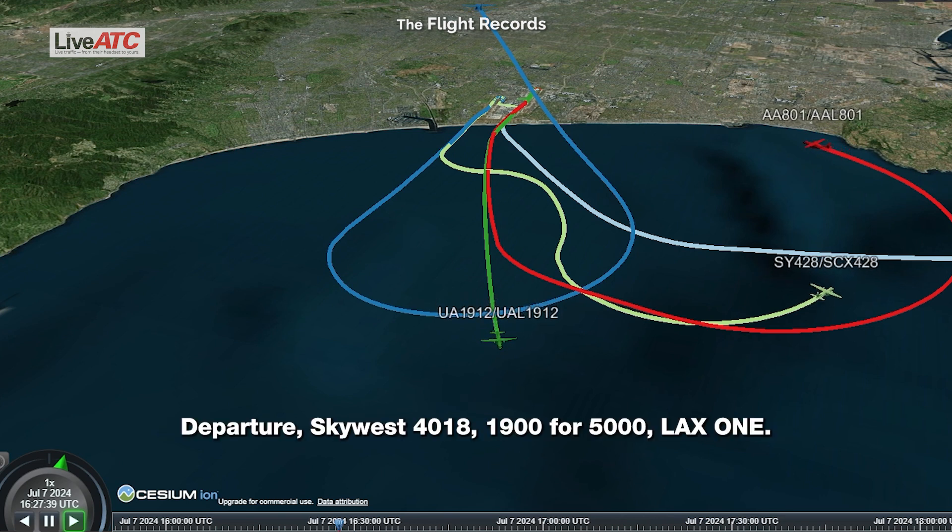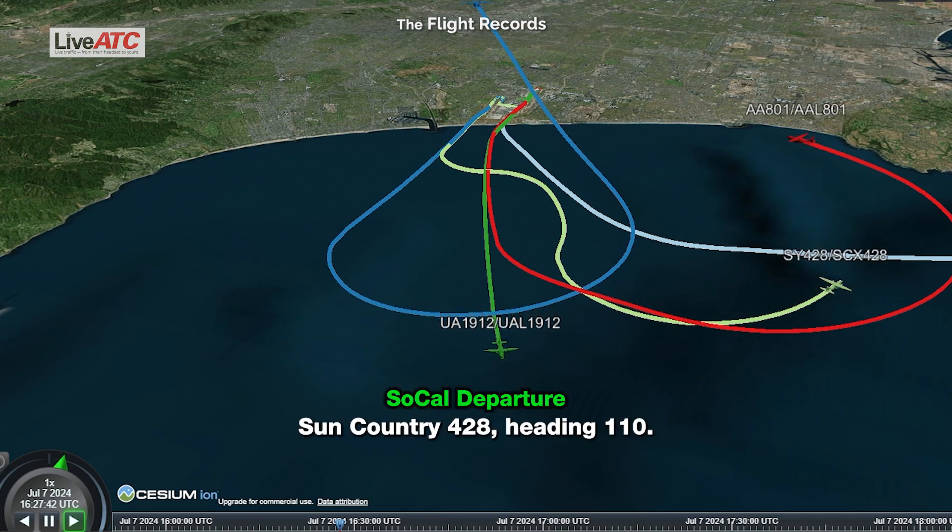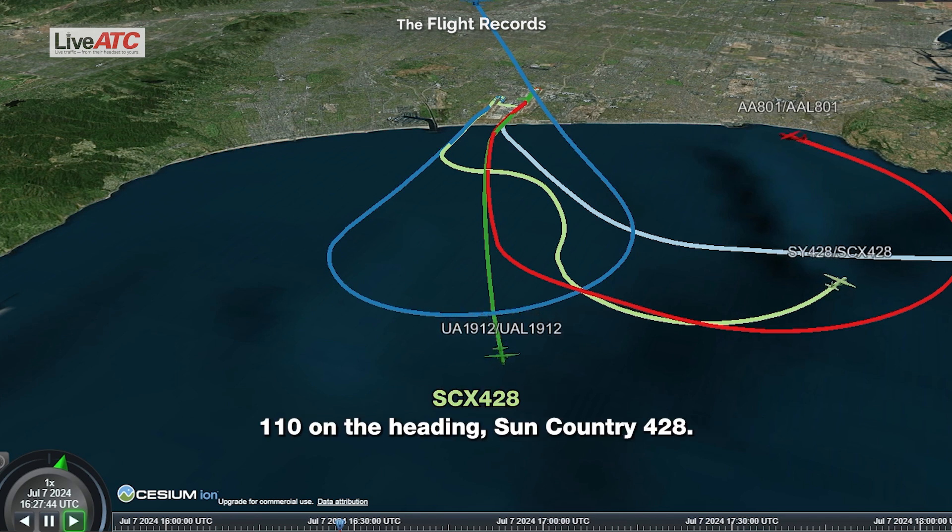Departure scope, Delta 418, 1,900 for 5,000, LAX1. Sun Country 428, fly heading 110. 110 heading, Sun Country 428.